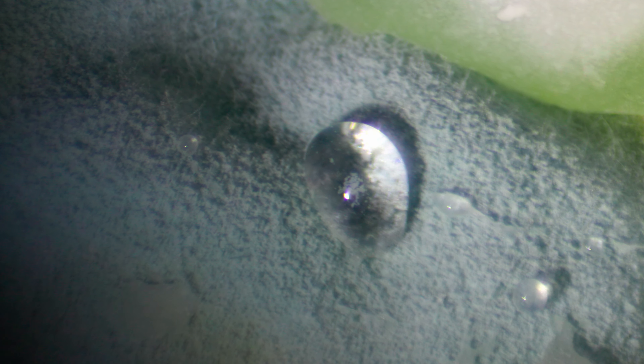Vegetative hyphae require moisture to thrive. You can see this water drop is contaminated with fungi. On the contrary, the hyphae itself is extremely hydrophobic.